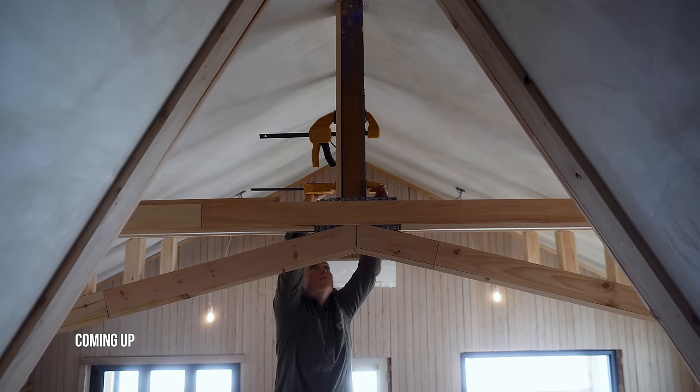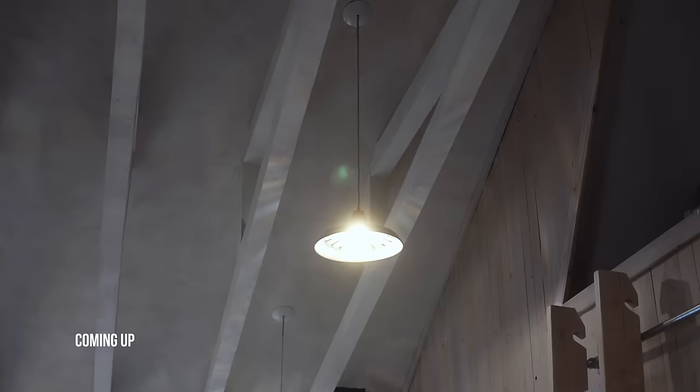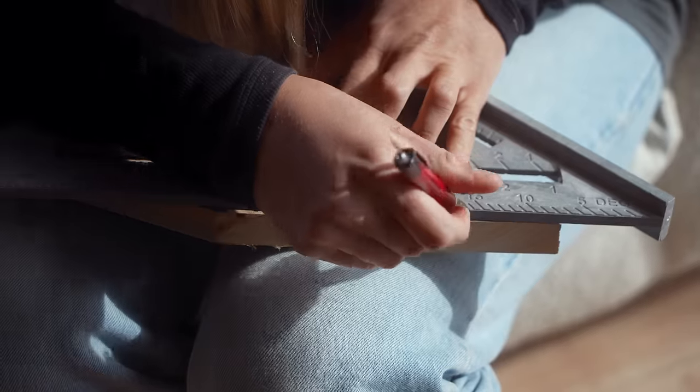This week we are going to box the trusses, finish trimming everything, complete the lighting, and paint it all. Might be a little ambitious, but we got a week. Let's get it.